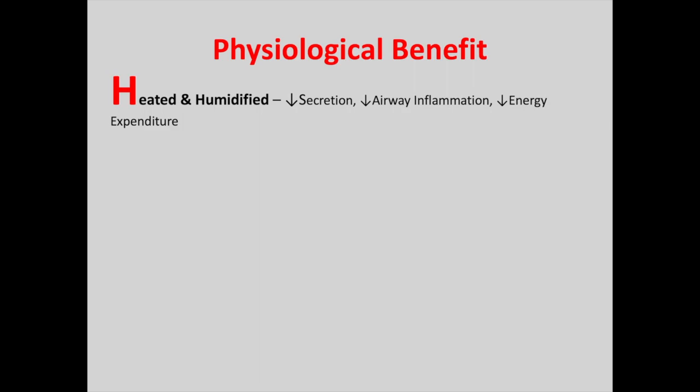My name is Seha and I'm going to talk to you now about the physiological benefits of high flow nasal oxygenation. I'm going to talk you through an acronym of HIGH FLOW. The H stands for heated and humidified gas. The gas is heated up to 37 degrees and humidified up to 100% relative humidity. This reduces airway surface dehydration, improves secretion clearance, decreases atelectasis, reduces airway inflammation, and decreases energy expenditure.